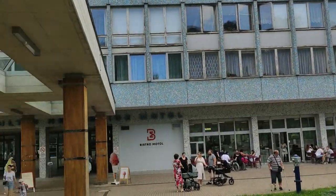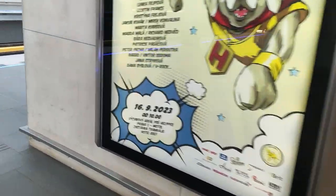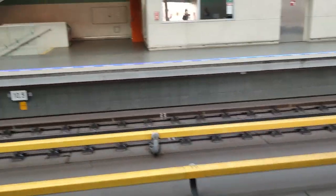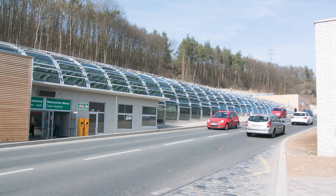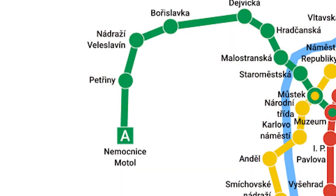We're starting off at Nemocnice Motol. This place is one of the newest stations on the Prague metro network, being opened in 2015. As the name suggests, this station is next to Motol Hospital, one of the biggest hospitals in Prague. The building itself is filled with natural light and gives off a pleasant atmosphere. Before long, a train arrived and I was on my way to the next station, which is Petřiny.